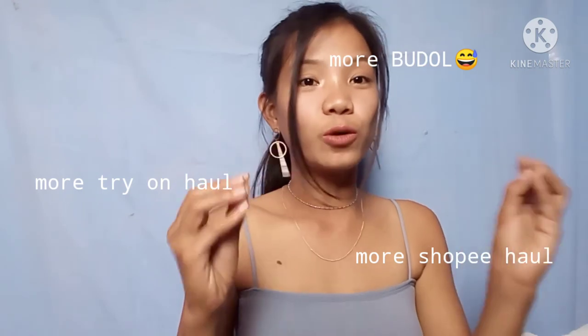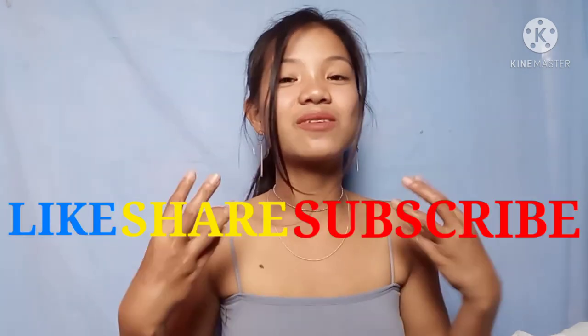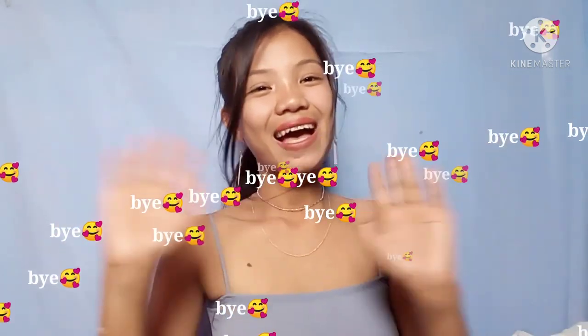That's everything I bought, guys! I hope I gave you ideas on what to add to your cart for the upcoming 3.3 Shopee sale. I'm so happy with all my purchases — they're all so sulit! I'm excited to do more try-on hauls and more Shopee hauls on this channel. That's it for today — please like, share, and subscribe, and hit the notification bell so you won't miss my next video. Thank you for watching and see you in the next one, bye!